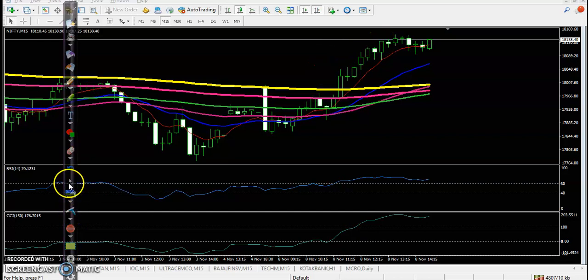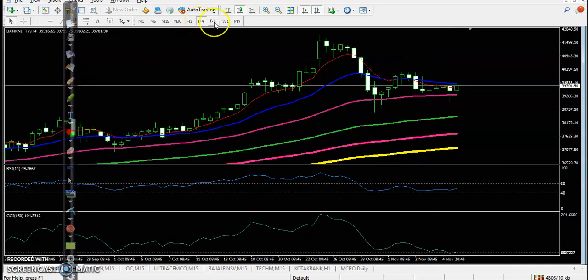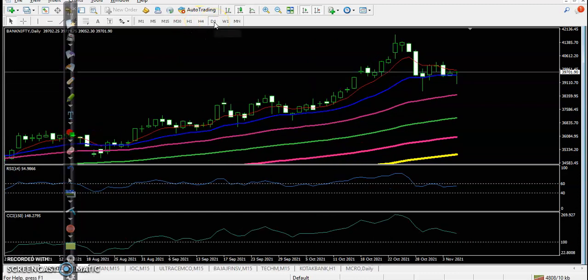On the Bank Nifty daily timeframe, here on the daily chart today they formed a bullish pin bar and we are looking for buy after breaking today's previous high point. Once price breaks, we are looking for buy and our next target would be exactly near the previous higher point.